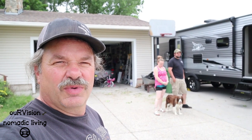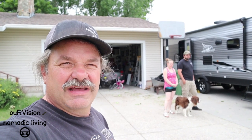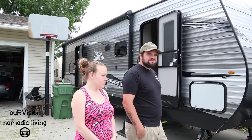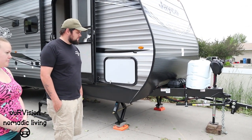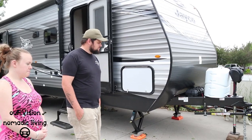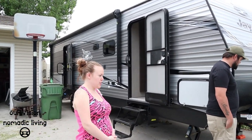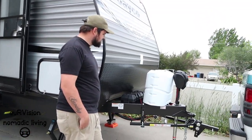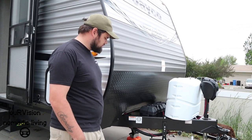They're moving from their previous 17-foot Sunrise trailer. They have a growing family and felt they needed more space. One surprise when they arrived at the dealership was that the equalizer hitch was actually in the process of being mounted on — it was part of the negotiations, so they got it included.